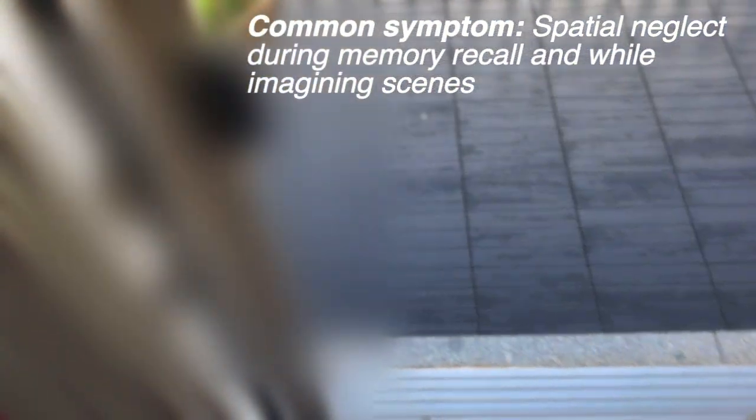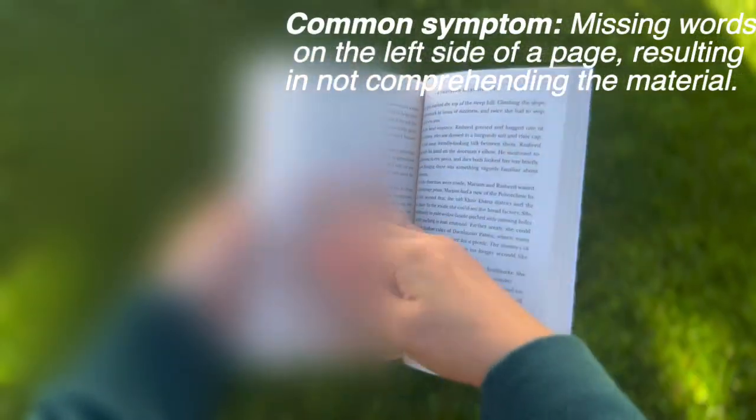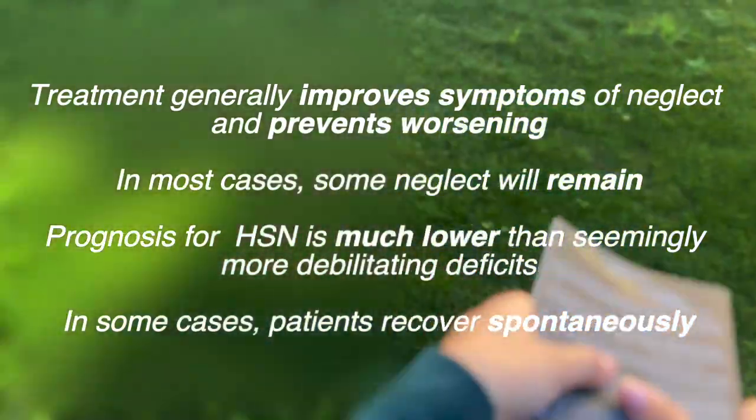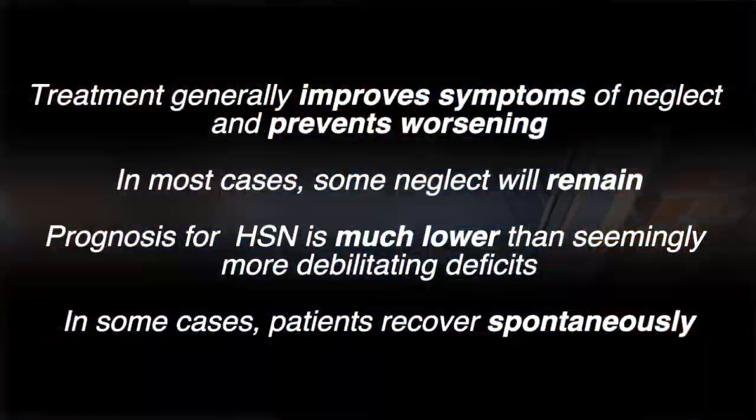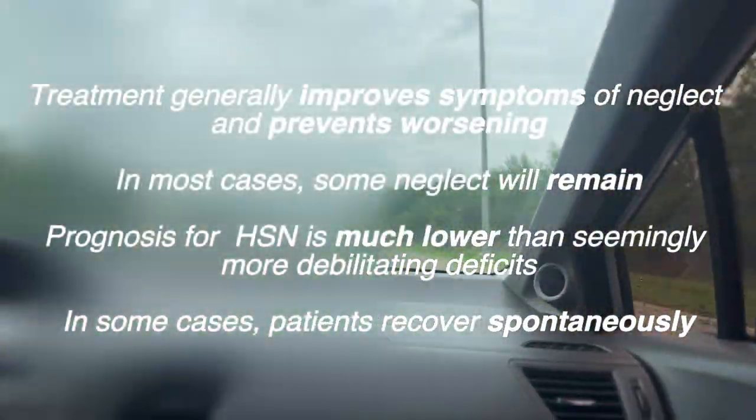Strangely enough, I've also been having trouble remembering things correctly. Since hemispatial neglect is an attentional problem and not sensory, it extends to imagination and memory too. Even reading doesn't really make sense anymore — I can't understand what I'm reading, even though this used to be one of my favorite books. Although there's a relatively low success rate for treatment, I do hope it works. The doctor did tell me that treatment may prevent more severe symptoms from developing and improve my overall symptoms.